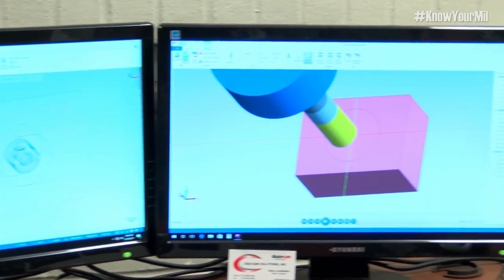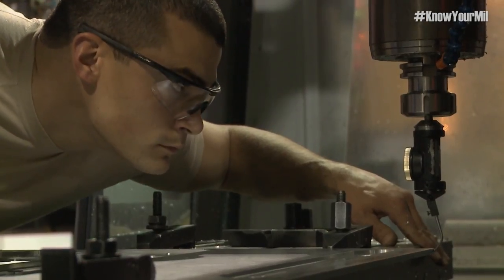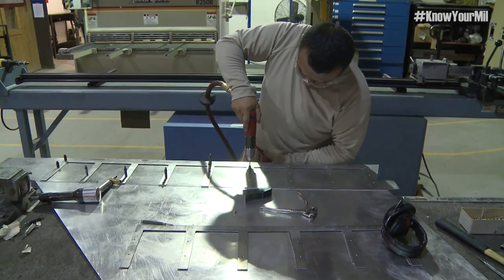We're doing what an engineer does outside of the Air Force. We're doing what a floor guy does working a manual mill or manual lathe. We're doing all of those — all in one career field.